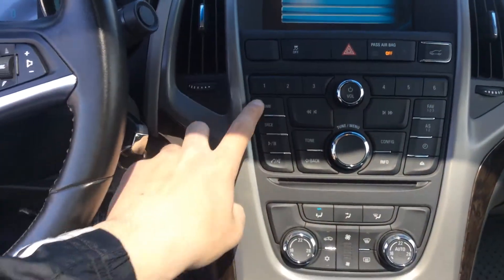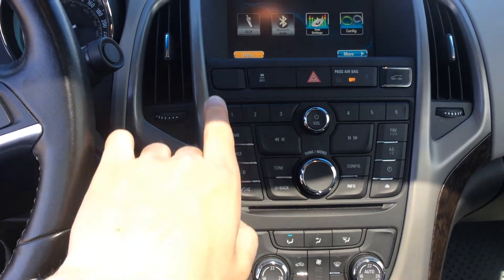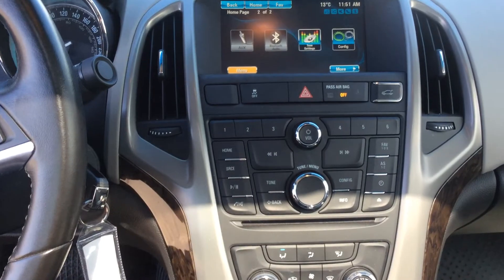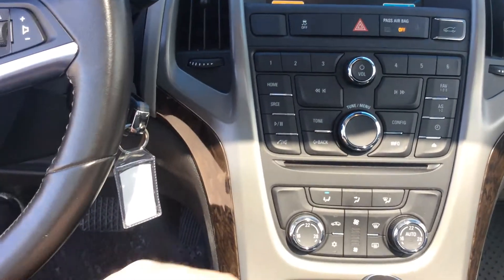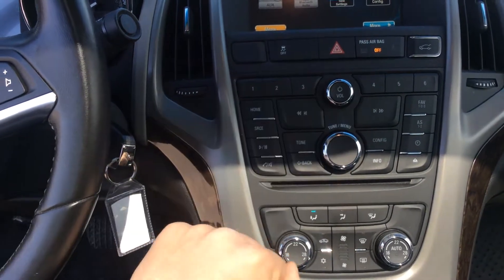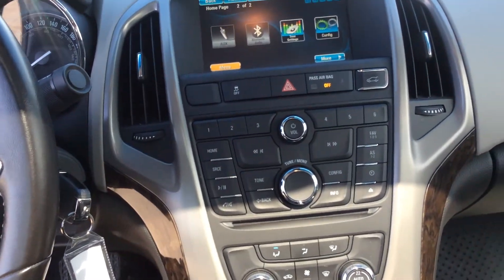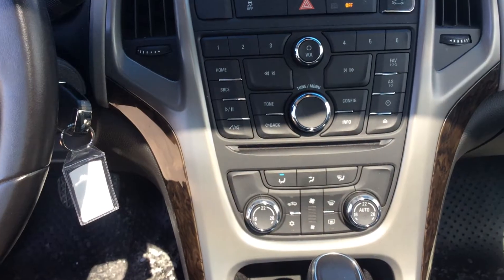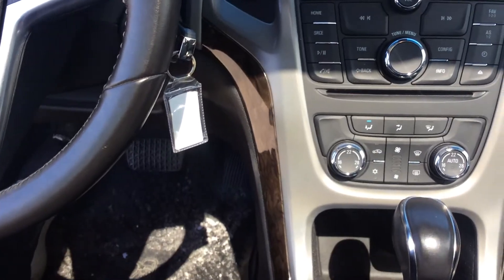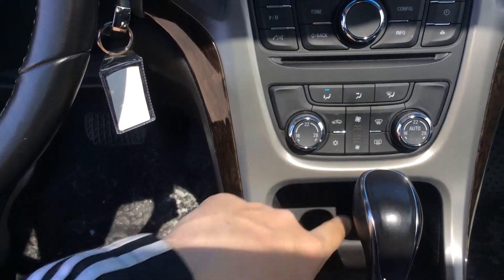We have our home button and source button on the side, with our favorites going across. We also have our trunk latch open right here, which I find very handy. The tone and back button are located right where our search knob is, so the back button and home button are very close together, as are the info and configuration buttons. Just beneath that we have our dual climate control settings with air conditioning and intensity in the middle, and our front and rear defrost.